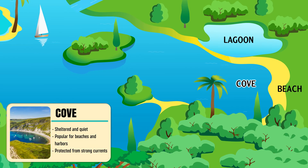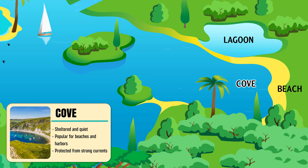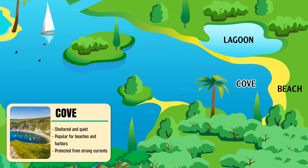Cove — a small, sheltered bay with calm, clear waters and gentle shores.